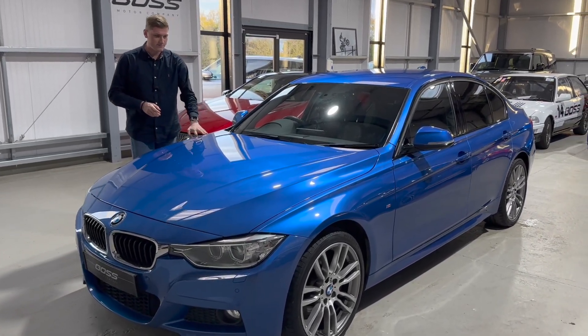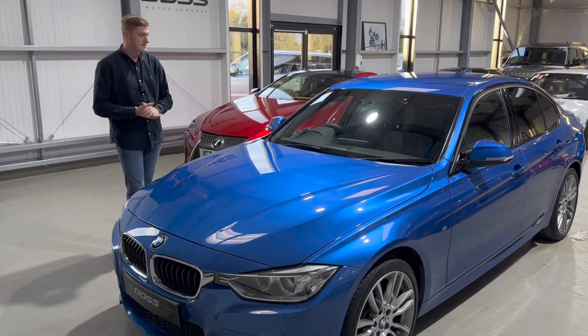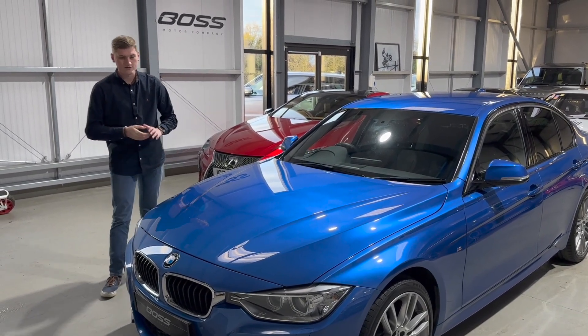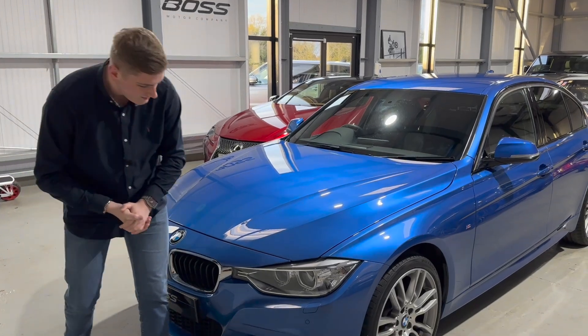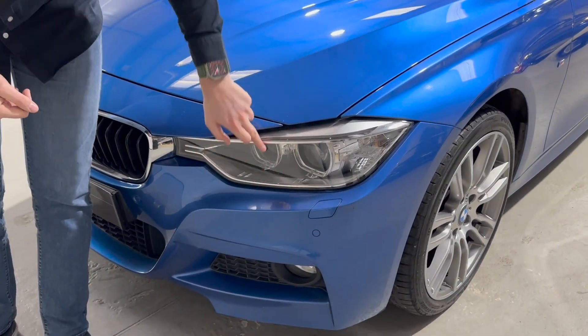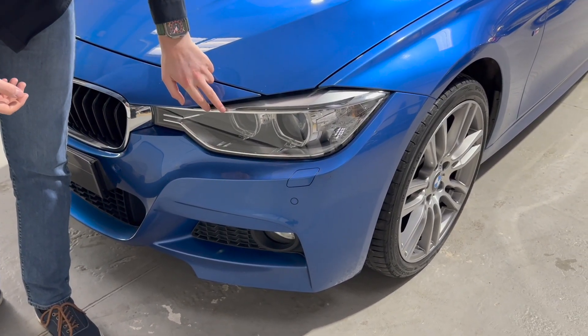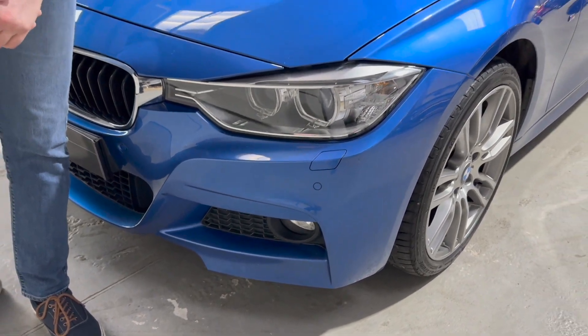It's finished in Esteril Blue metallic with the black leather interior. Starting around the front, we've got the BMW LED lights with the angel eye LED daytime running lights underneath. Just beneath that, the car's got front and rear parking sensors as well.